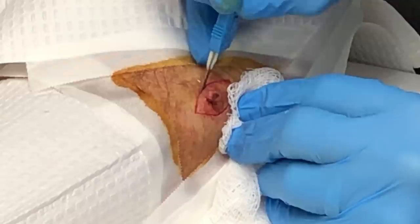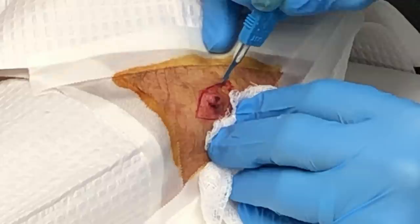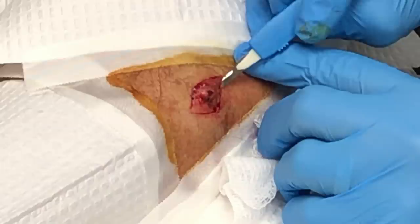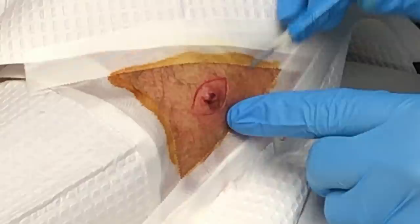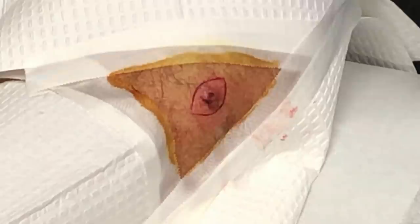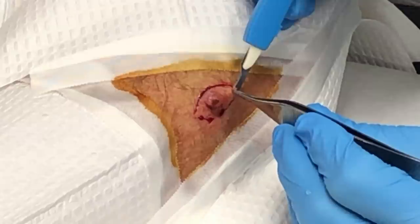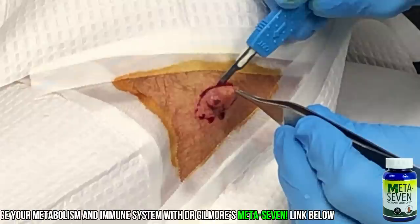Thank you for letting us video your procedure for our friends on YouTube. Now I'm ready for those forceps. We've got good margins on both sides — we've got everything. So even if this does come back as a skin cancer, we've got a real good chance that we will have removed the entire thing.